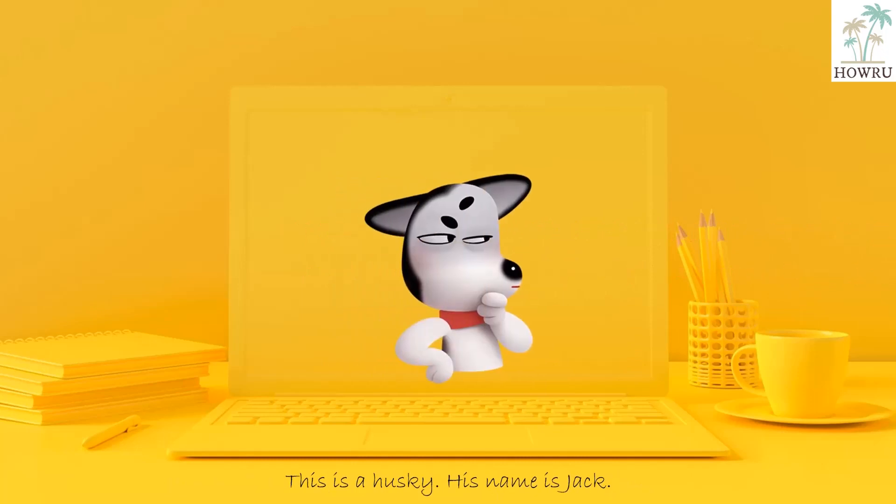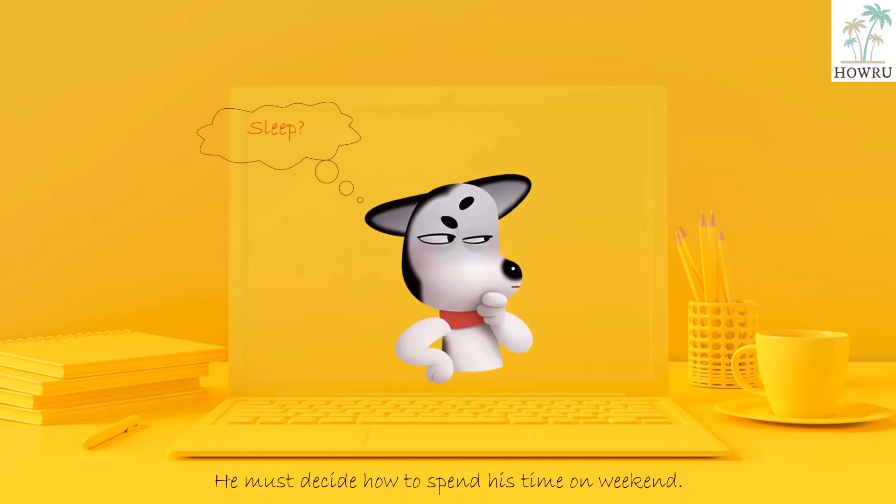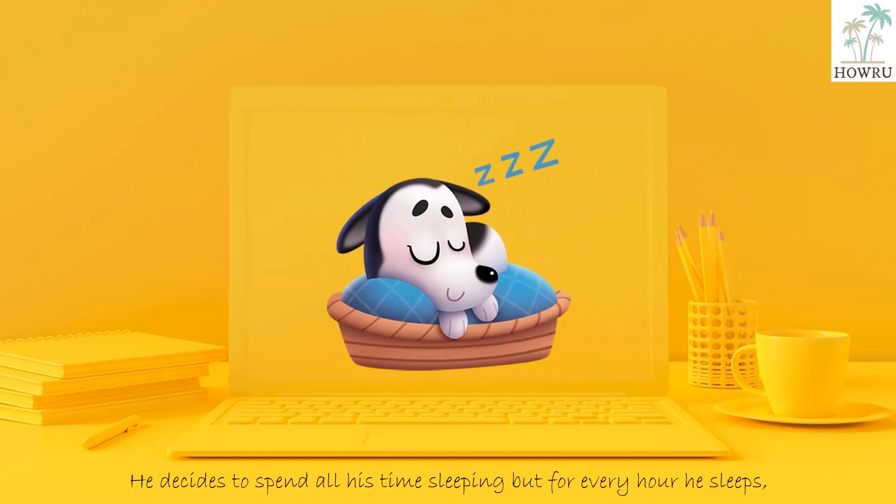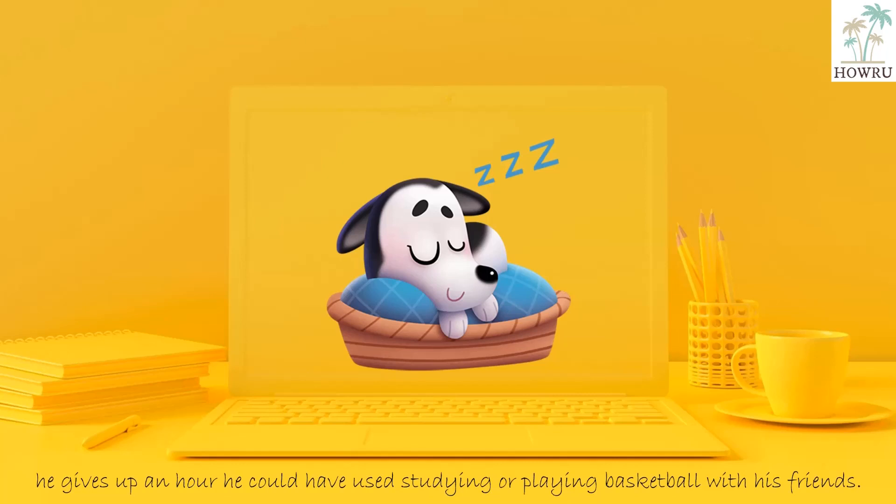This is a husky. His name is Jack. He must decide how to spend his time on the weekend. He decides to spend all his time sleeping, but for every hour he sleeps, he gives up an hour he could have used studying or playing basketball with his friends.